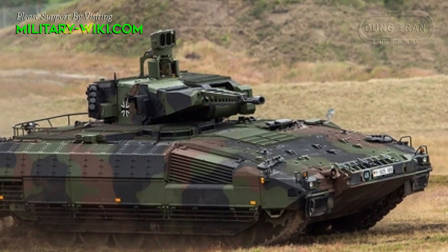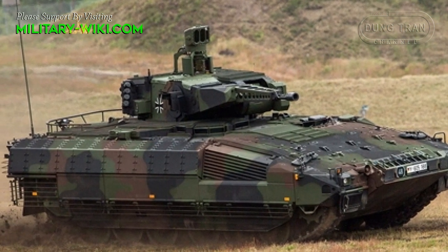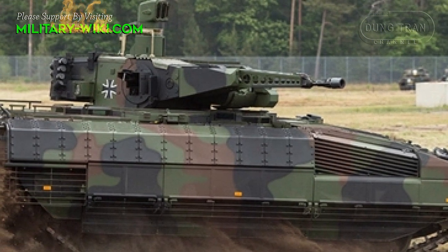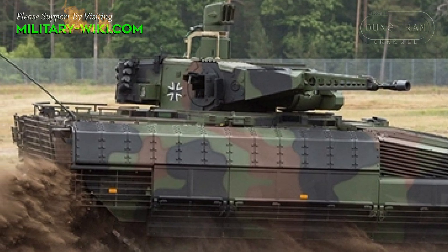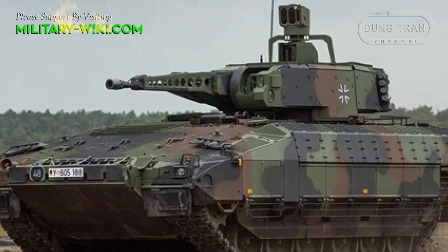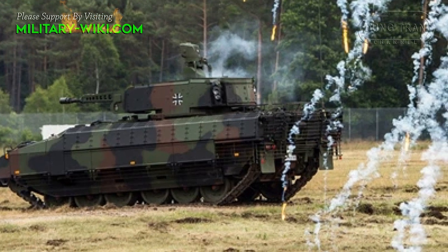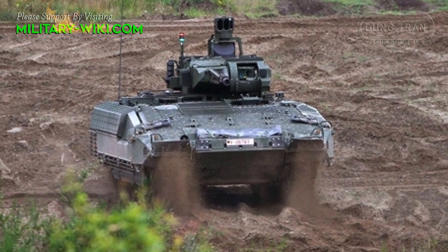The base model offers front and flank protection against 30 mm rounds, while the vehicle has all-round protection against 14.5 mm machine gun fire. The most protected variant can be considered a heavy IFV — additional armor modules can be fitted, increasing the Puma's weight to 43 tons, making it heavier than the T-72 main battle tank. The most protected variant appears to withstand 120 and 125 mm projectiles over the front arc, and the vehicle also withstands mine blasts equivalent to 10 kg of TNT.